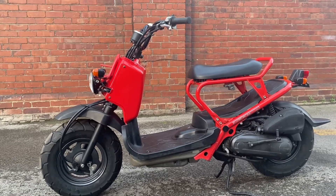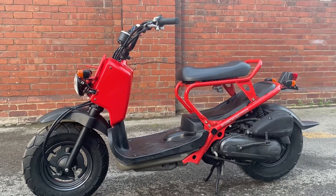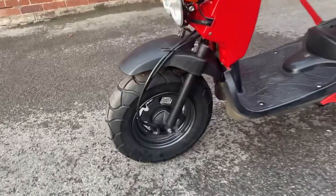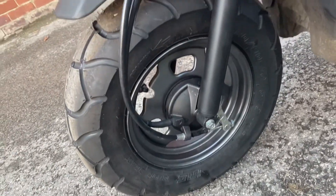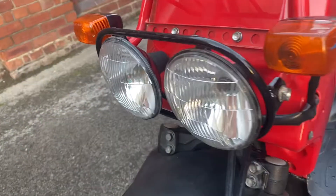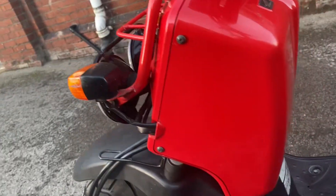This is the walkaround video for our 2003 Honda Zuma in fire engine red. Beautiful little bike, nice condition all over — new tire at the front, black rim, black forks, black fender, black headlights around, and then that bright red plastic.